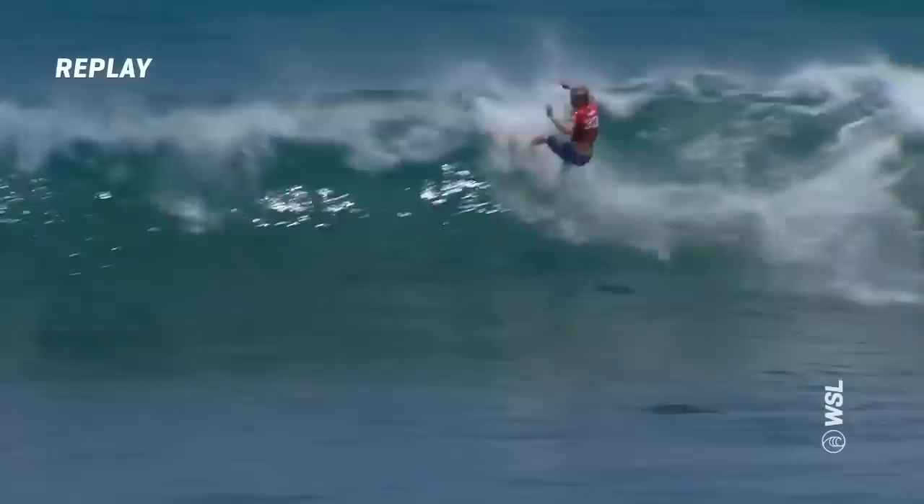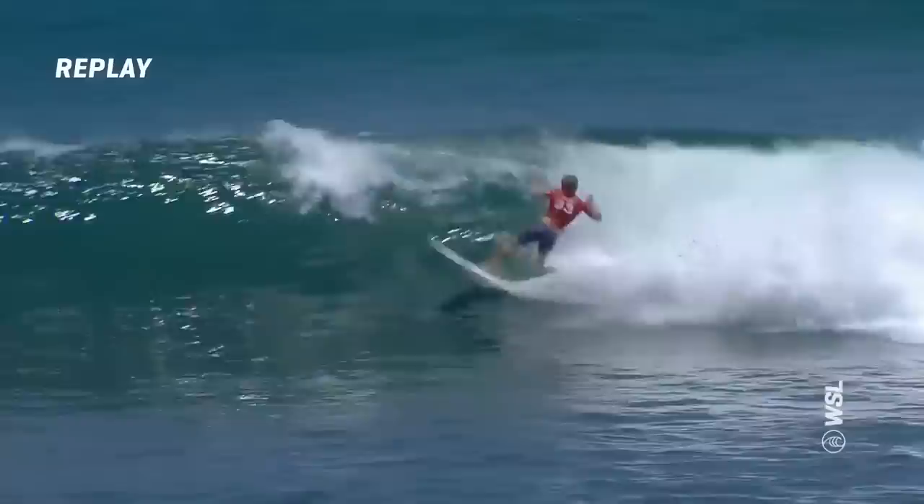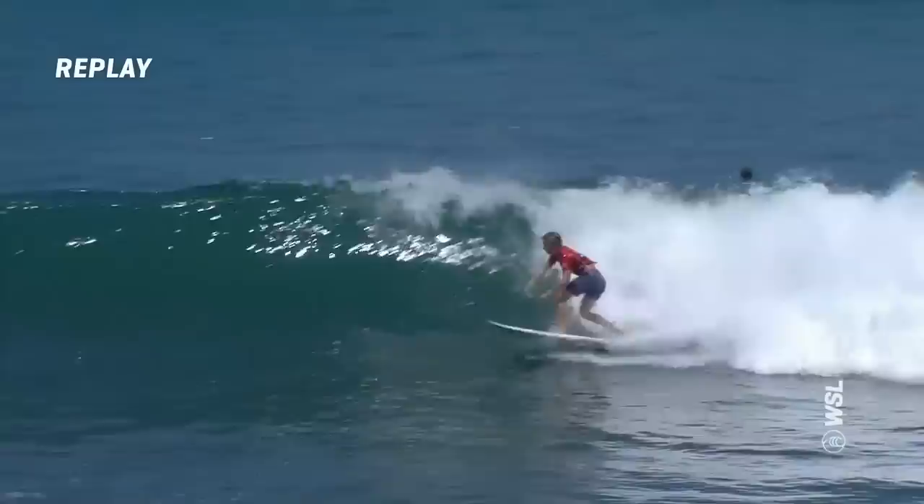Let's go through a couple of replays here first. Peter Mel on Ethan Ewing. So we saw from the overview this wave — a long wave for Ethan Ewing. Looks like he's behind here in the outside section, but he finds the open face. And this is where he goes to work, where the maneuvers start to count. You're stuck behind the section on the outside, so a little bit of opportunity missed outside. But the inside stuff here — razor sharp.